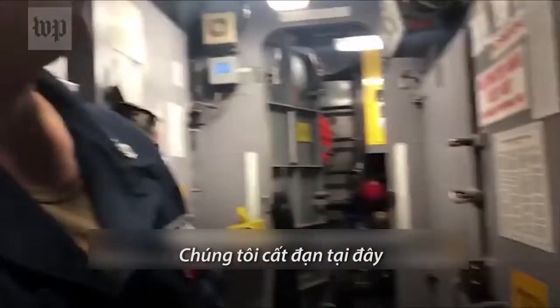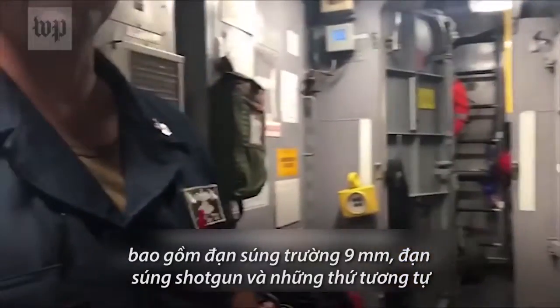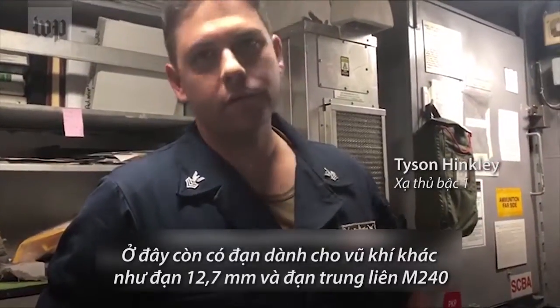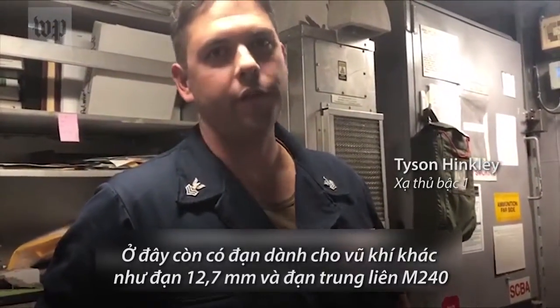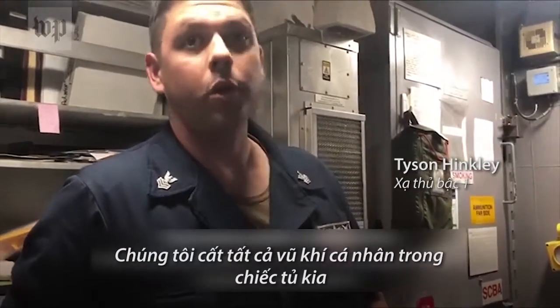In there we keep a lot of our small arms ordnance — 9mm, rifle rounds, shotgun rounds, things like that. We also have some of our crew-served weapons ammo in here, so 50 cal and 240 ammo. In this other locker, that's where we keep all of our small arms weapons.